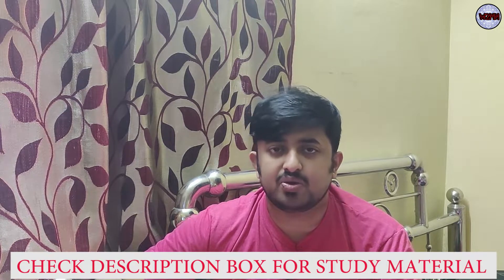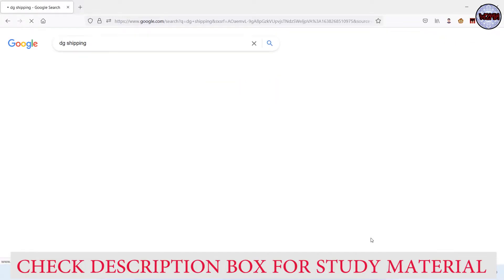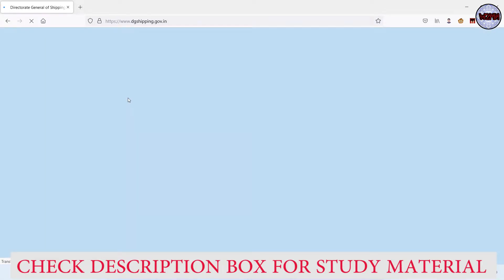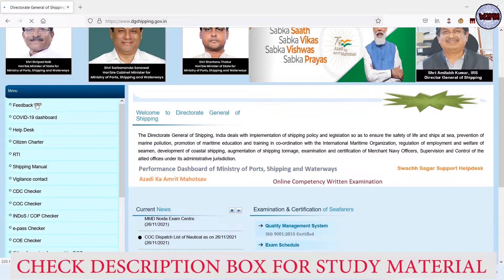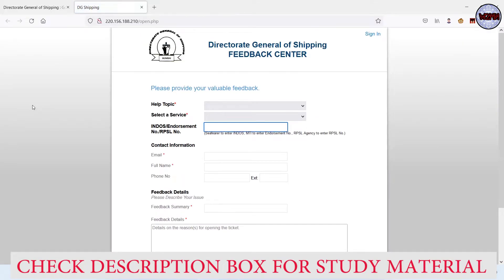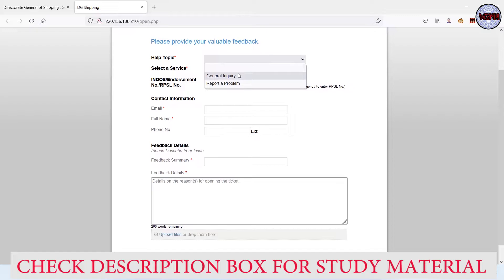Now I'll go to my laptop screen and show you everything. Just go to Google and search 'DG Shipping,' then go to the DG Shipping website. On the left side, you'll find 'Feedback.' Click on that. You'll see the Directorate General of Shipping Feedback Center. The help topics available are 'General Inquiry' and 'Report a Problem.' If you have an inquiry, select 'General Inquiry'; if you have a problem, select 'Report a Problem.'